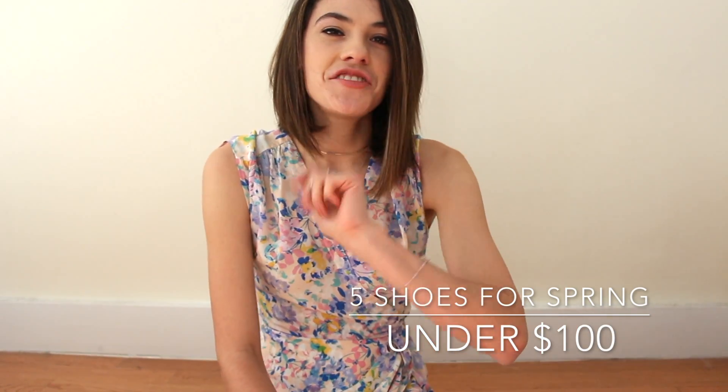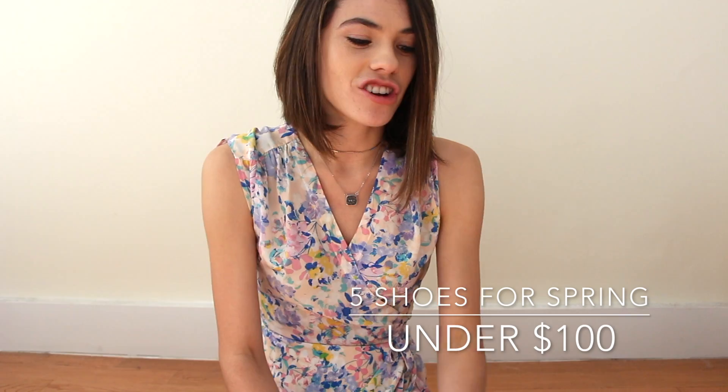Hi guys, it's Andrea from Pretty Proper Quaint and I'm going to share 5 shoes for spring under $100.